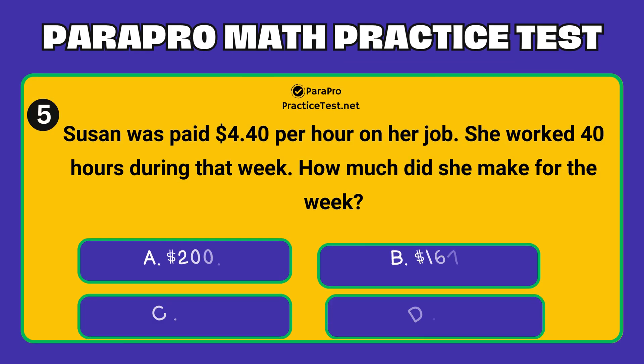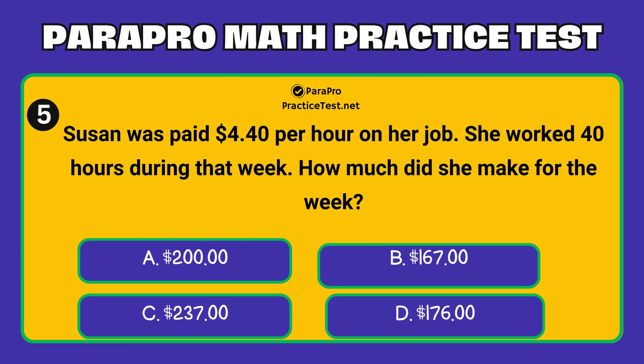Question number 5. Susan was paid $4.40 per hour on her job. She worked 40 hours during that week. How much did she make for the week? Option A: $200. Option B: $167. Option C: $237. Option D: $176. The correct answer is $176.